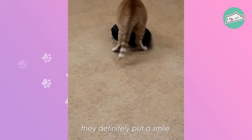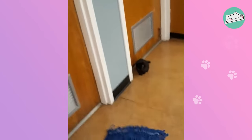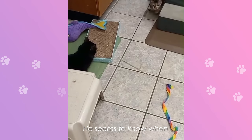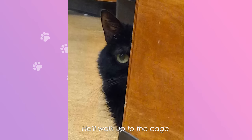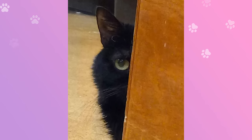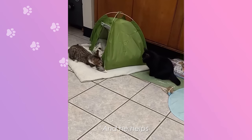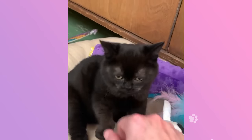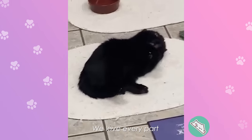If you've had a bad day, they definitely put a smile on your face. I call him Ozzy — it's a little distraction. He seems to know when we have sick patients. He'll walk up to the cage and just kind of stare, like, 'Hey, you're gonna be okay.' And he helps. He's so special.